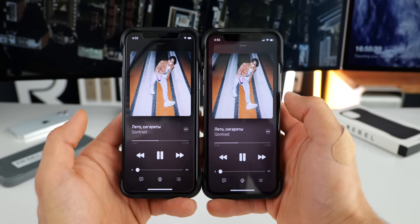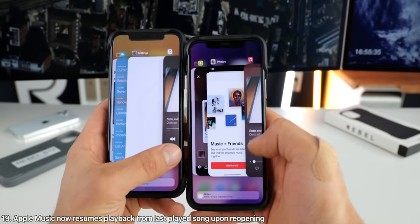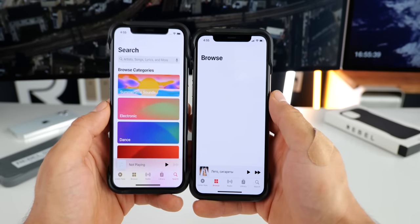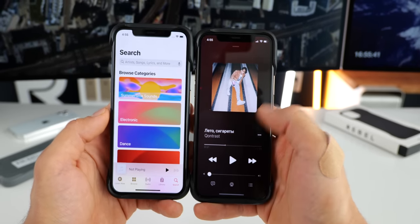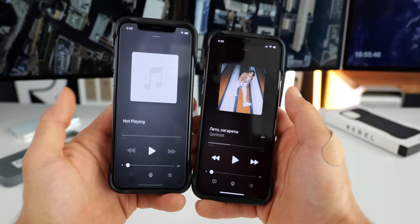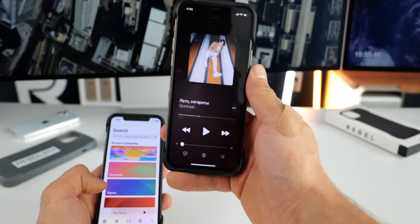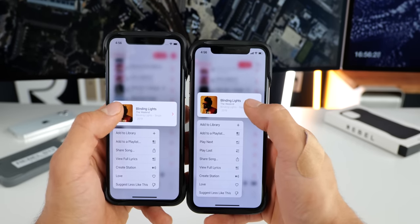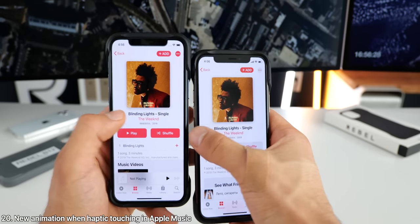A very welcome feature taken from Spotify's playbook is to resume playback upon the closing of Apple Music and then reopening it. Awesome — I've been waiting for this for quite some time. As you can see, your position is saved, and on beta two it just resets. So thank you Apple for finally adding this one. Also when haptic touching within Apple Music and then selecting a search result, notice there's a new animation.